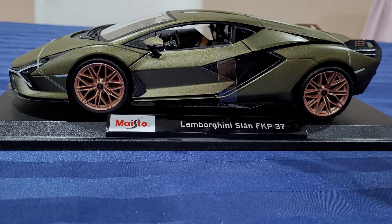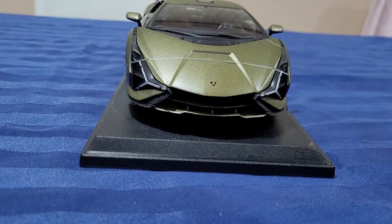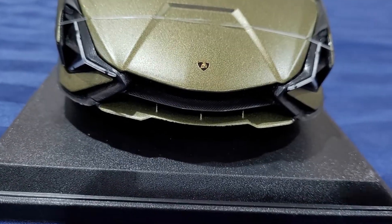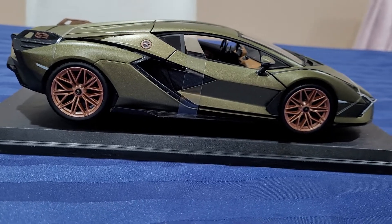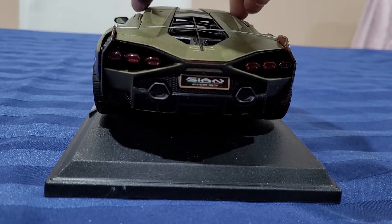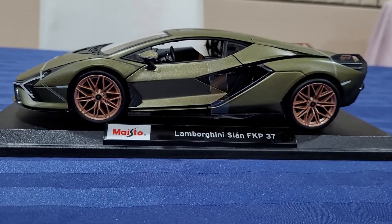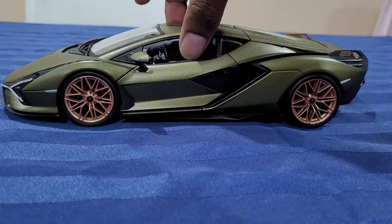That's the car outside the box. That's the car without the stand.